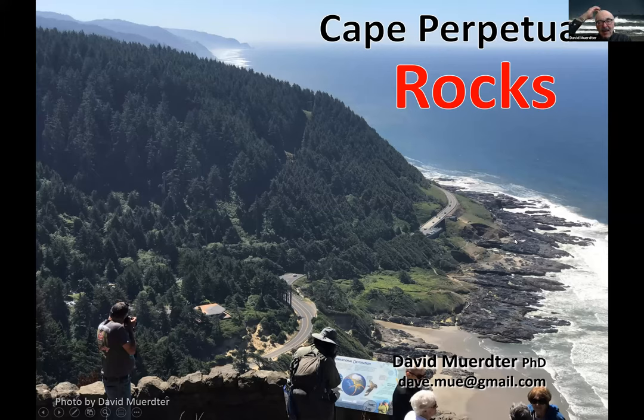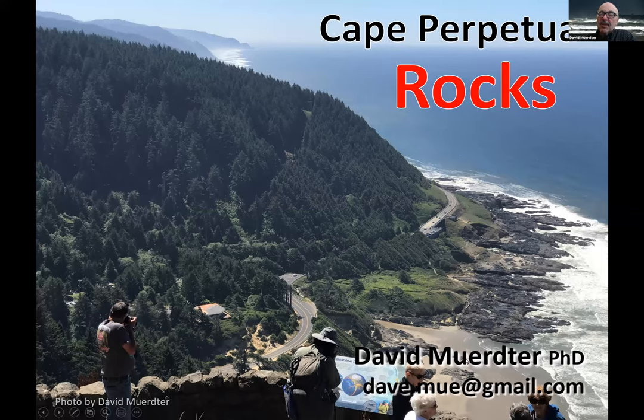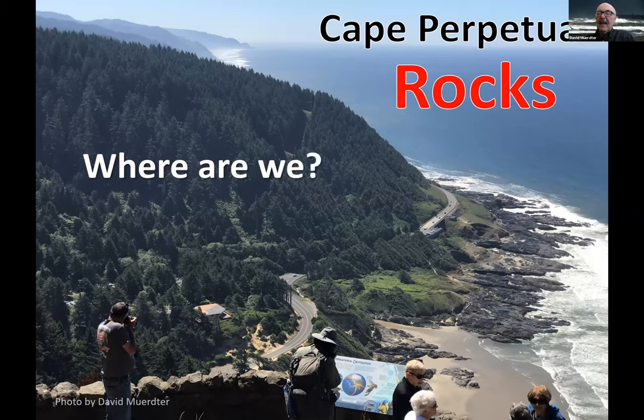When I travel around, especially if I settle in a place for a bit, I want to know about the rocks. I'm not a specialist in the geology of Oregon, but I've been able to read a lot, and a lot has been discovered since I was at Oregon State 50 years ago. My name is Muter — rhymes with computer. Let's get an idea of where we are.